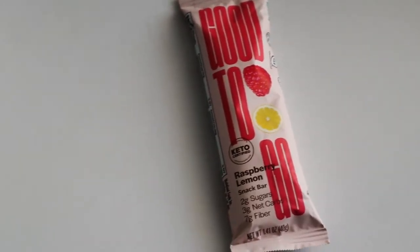This one is the Good to Go raspberry lemon snack bar, keto certified. It feels like it has three different pieces in there, kind of connected but portioned off. It's a little soft, not like a hard chocolate or granola bar type. It seems like it's going to be chewy — most protein-based bars tend to be chewy.